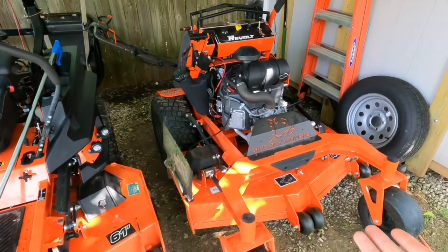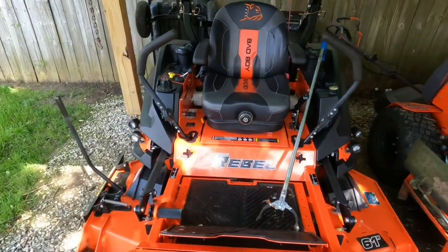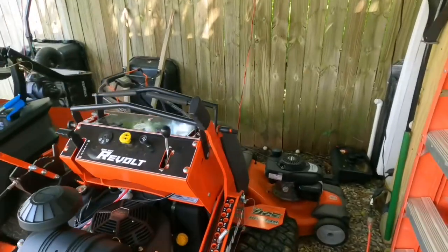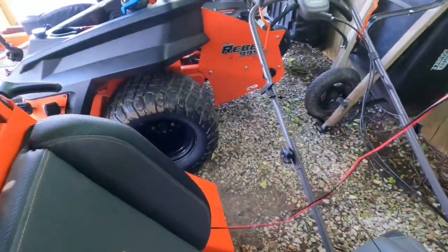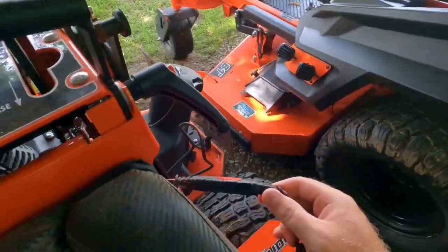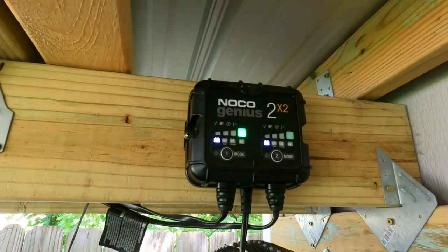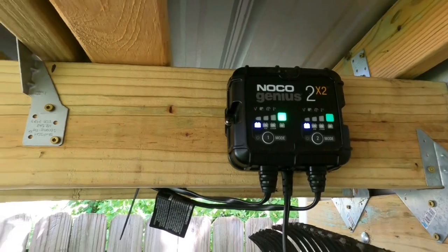There's the 2023 Bad Boy Revolt stand-on mower — love that thing. Here's the 2022 Bad Boy Rebel — beast of a mower. I was talking about the charging system in the last video. There's a wire that runs up and connects both of them, charging both mowers at the same time.